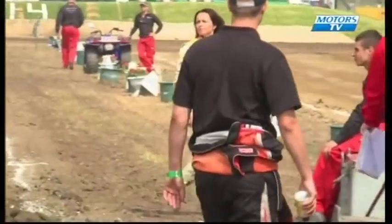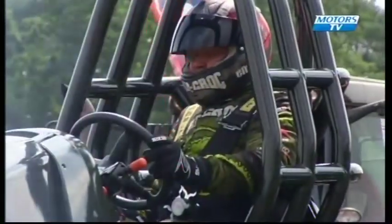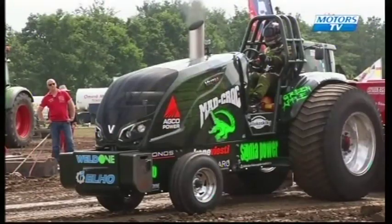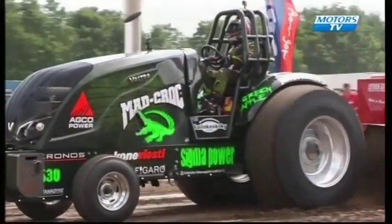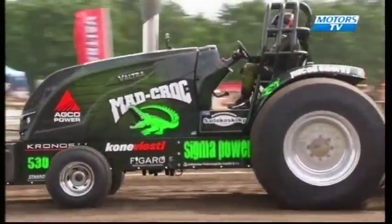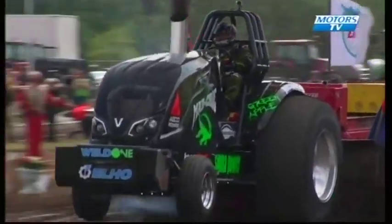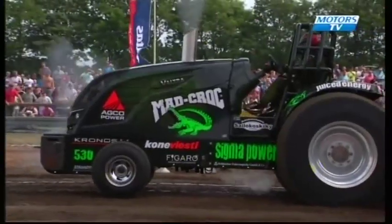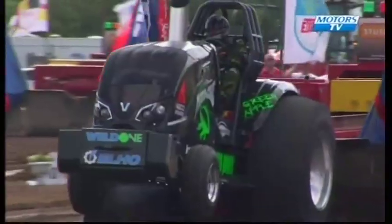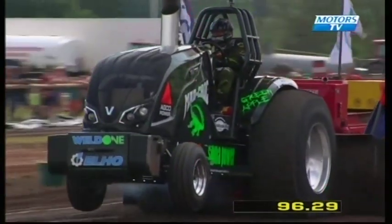First of the Herleby team tractors from Finland is Pekka Herleby driving Sigma Power. Valtra grandstand there — they'll be looking for a good run from Pekka. Multiple European and Euro Cup champion. New design on the tractors this season, been dialing them in. See if he's got the horsepower. Looks slightly short — 96 metres and 29 centimetres for Sigma Power.